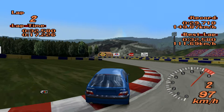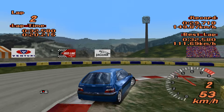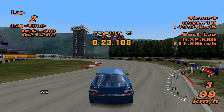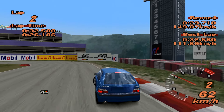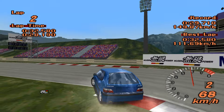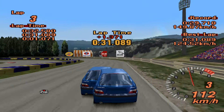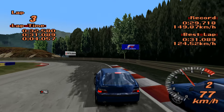280 horsepower out of this is insane. I think it's quite funny that even though the 106 and this share engines, the Saxo can be tuned significantly higher than a 106 can. The 106 S16 is the most powerful model and that tops out at about 210 to 220 horsepower.